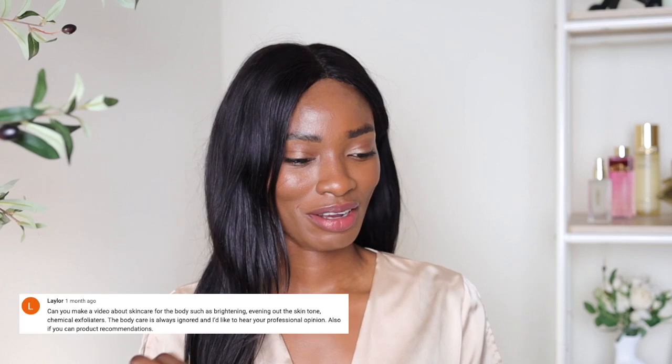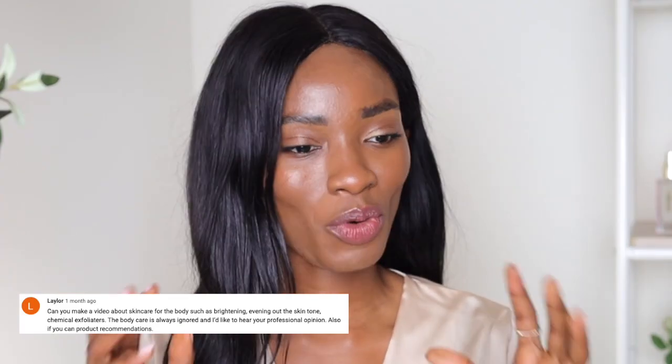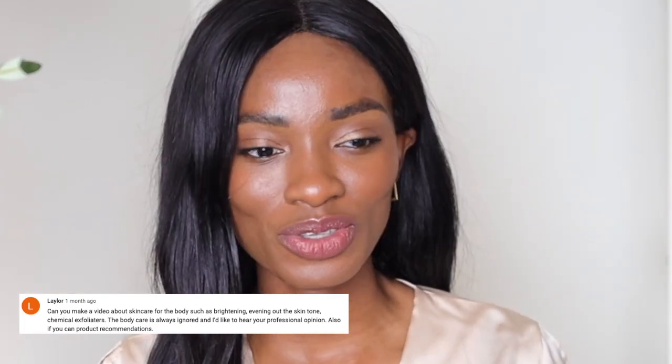Body skincare — I've gotten requests and messages to do this, and I really wanted to make sure I had all the information accurate for you guys. I didn't want to make a sporadic video. I really wanted a well-detailed video about body hyperpigmentation and how you can take care of it. Hopefully this will be the start of more body skincare content on this page.